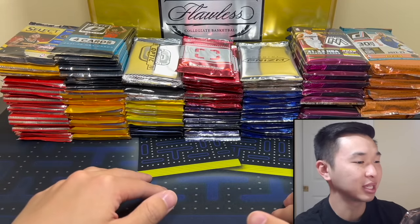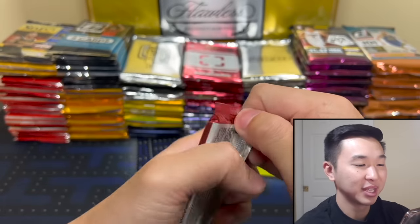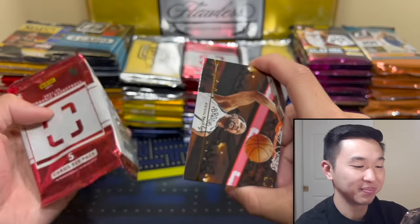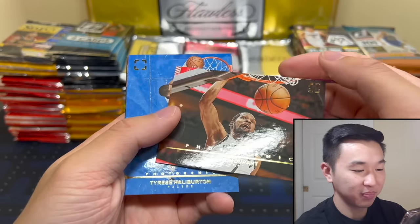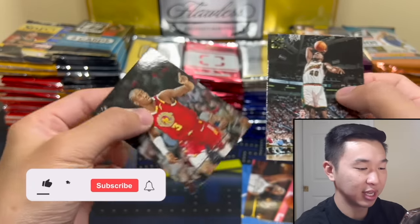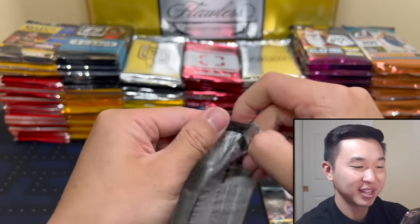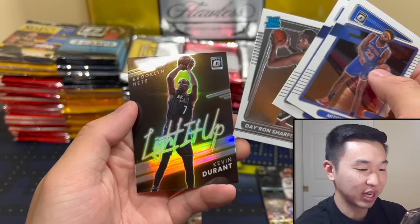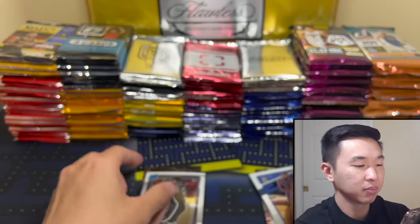I'll start with photogenic because that is one of my favorites. In the past we've done this many times and I always had so much fun. One reason I stopped doing them is they're very expensive — several thousand a video. There's a lever card, not so good from that product. Let's keep going. There's a KD light it up, not numbered — I like those.